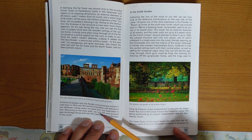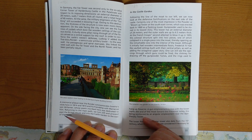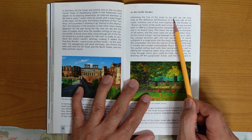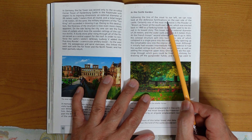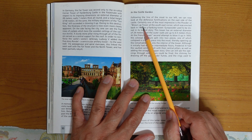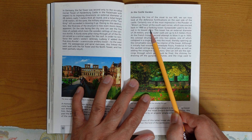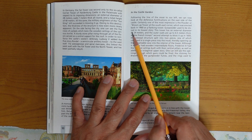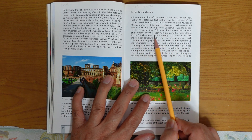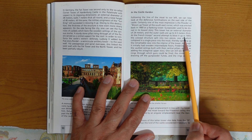Returning to the main path, turn left and proceed past the bridge house and into the castle garden to the east of the castle. Following the line of the moat to our left, we can now look at the defensive fortifications on the west side of the castle. Certainly one of the most impressive is the flower of a blown-off tower at the south-east corner, which was erected back in 1460 as a flanking tower. Gunpowder used to be stored in its lowest story. This tower has an external diameter of 24 meters and outer walls up to 6.5 meters thick. At the French forces' second attempt to blow it up in 1690, it fell over toward the bridge house.